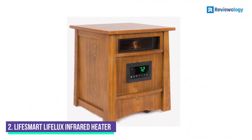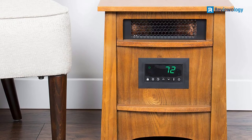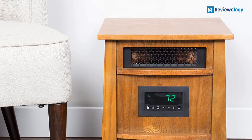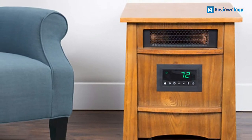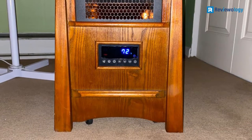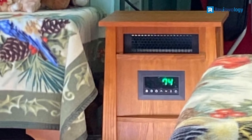Number 2: Lifesmart Lifelux Infrared Heater. This is a heater for large rooms designed as a supplemental model. The Lifesmart Lifelux Infrared Heater offers 8 quartz elements that provide infrared heat while wrapped up within a coil. Three energy settings give you a choice between high, low, and eco. The eco setting has been designed for use in smaller rooms and is very economical, so your bills could even be reduced by using a heater such as this.